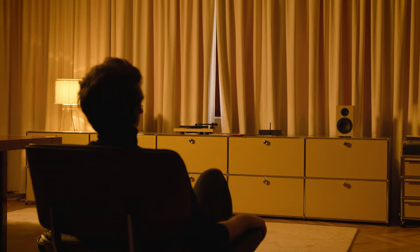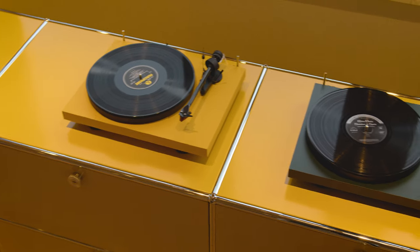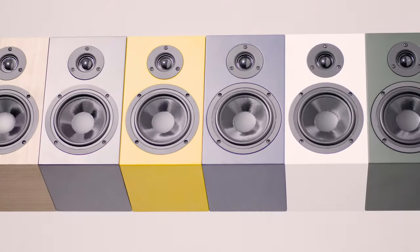Immerse yourself in a true stereo soundstage delivered by the powerful Speaker Box 5S II. Choose from six stunning colour options to match your style.